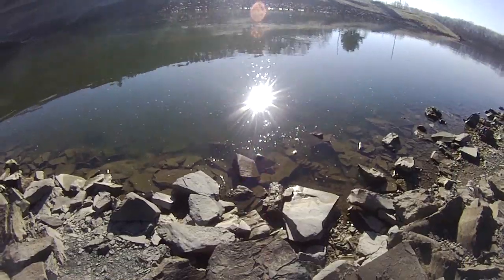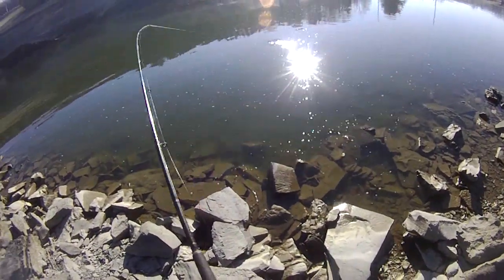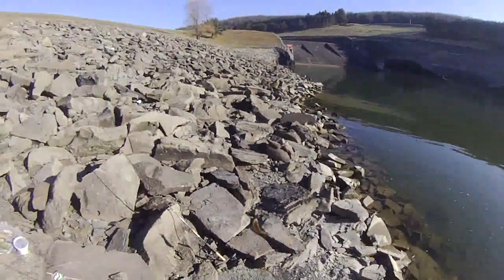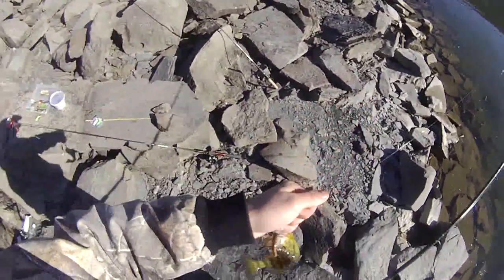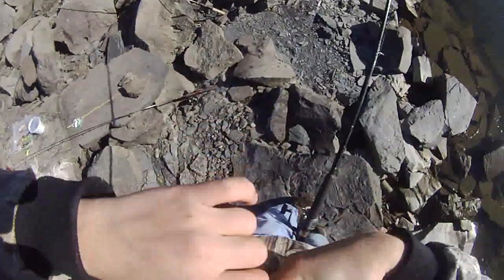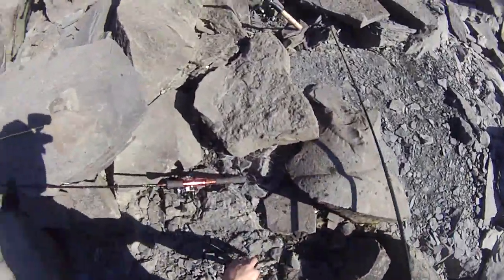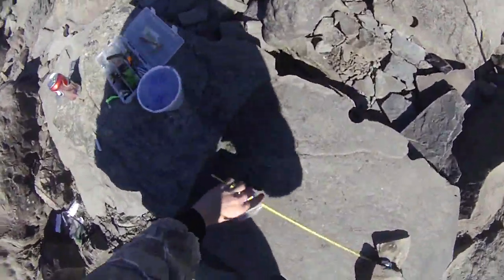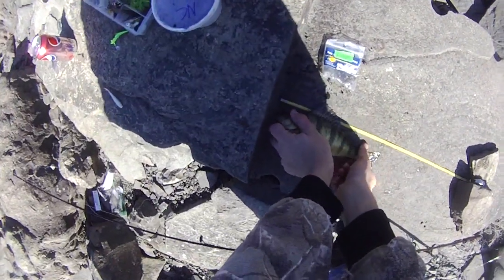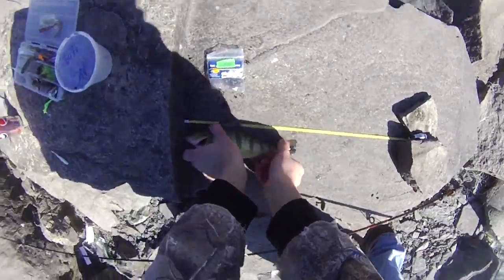Got a fish on my night crawler rig — oh, it's another perch. That last perch was actually ten and an eighth inches; I underestimated it a little bit. Look at that, another nice little perch, somewhere between nine and ten probably. We can actually check right here — I set up the tape measure. Nine and three quarters. Awesome.